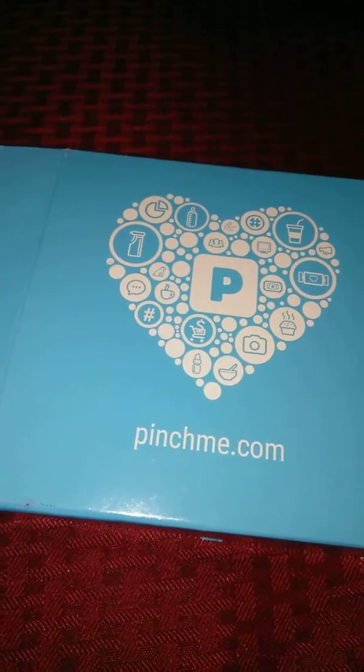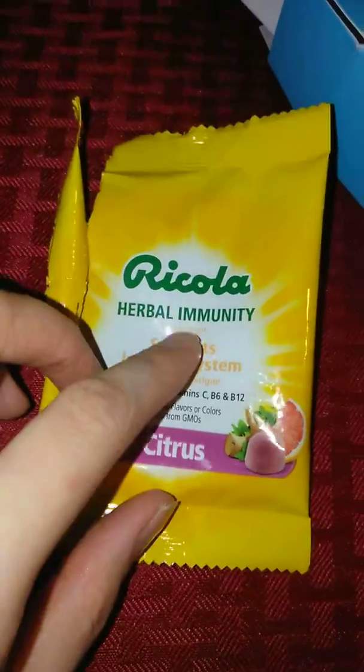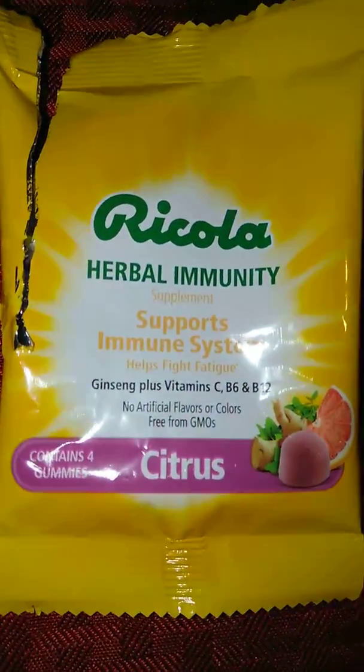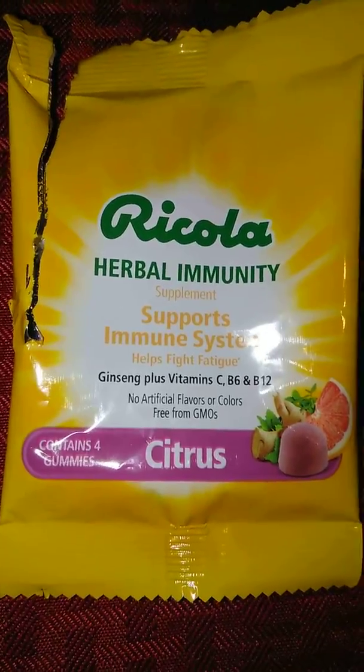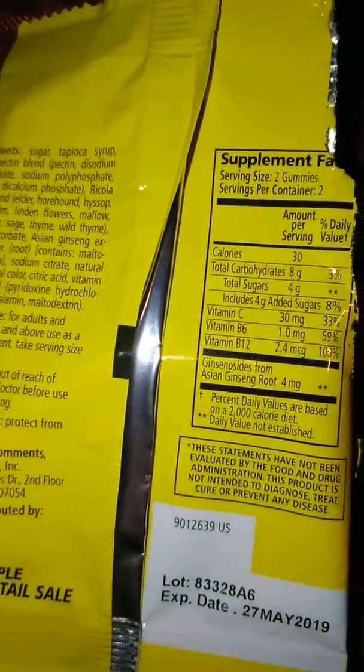I want to show you exactly what I got. Here is a Ricola Herbal Immunity — citrus flavor — that was one of the samples I received.